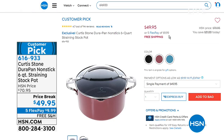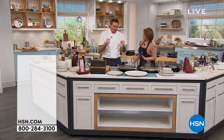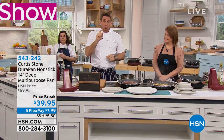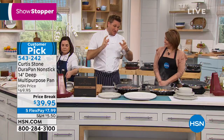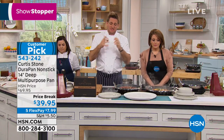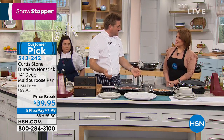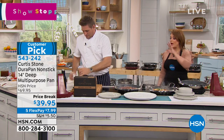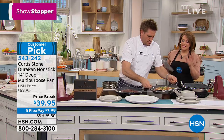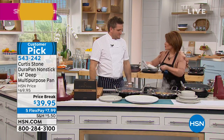We are moving on to the mother of all — the pan that started it all. We saved this just for you — we didn't air this at all yesterday, but we sold nearly a thousand without airing it. This is the multi-purpose pan that started my whole business at HSN. Still DuraPan technology. This is one you'll reach for every single day, and I love that it's so beautiful you can even serve with it.